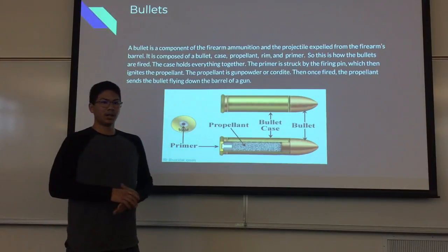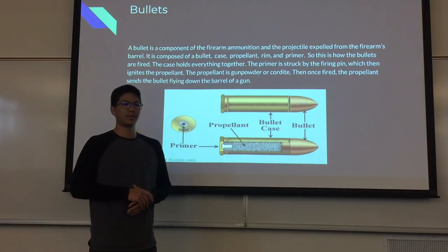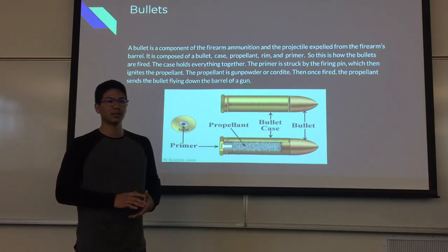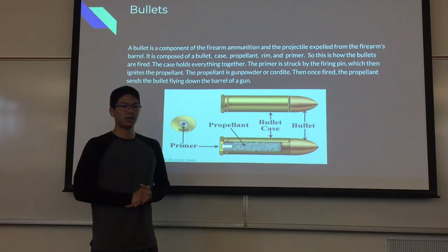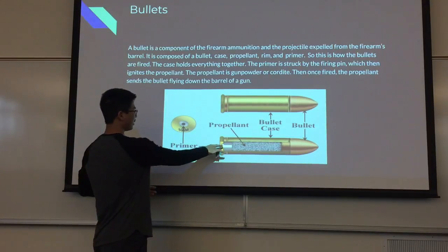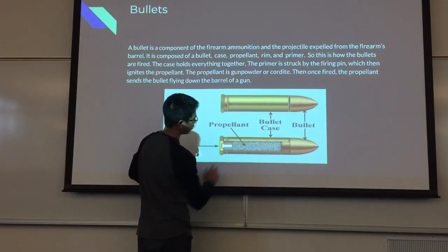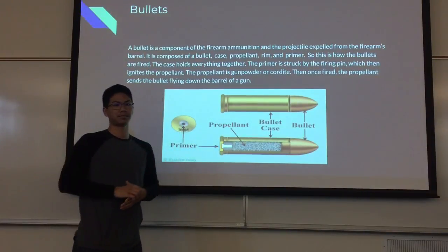A bullet is a component of firearm ammunition — the projectile expelled from the firearm's barrel. It is composed of a bullet, a case, a propellant, rim, and primer. The case holds everything together. This is how bullets are actually fired: the primer is struck by the firing pin, which then ignites the propellant — the gunpowder. The propellant then sends the bullet firing down the barrel of the gun. The primer is right in the center of the base; the black stuff in the center is your gunpowder, and on the top is your bullet.